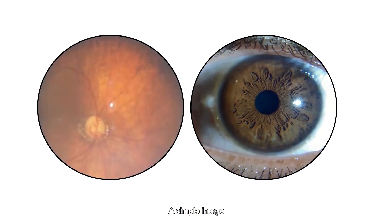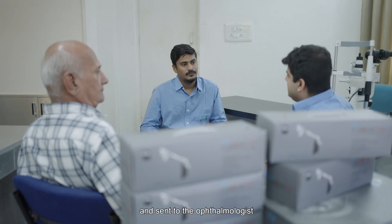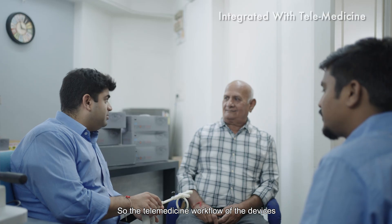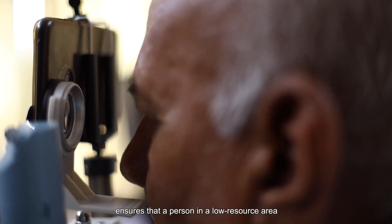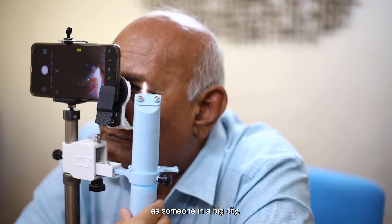A simple image is captured using both devices and sent to the ophthalmologist for diagnosis through our telemedicine app. The telemedicine workflow of the devices ensures that a person in a low-resource area can get access to the same expertise as someone in a big city.